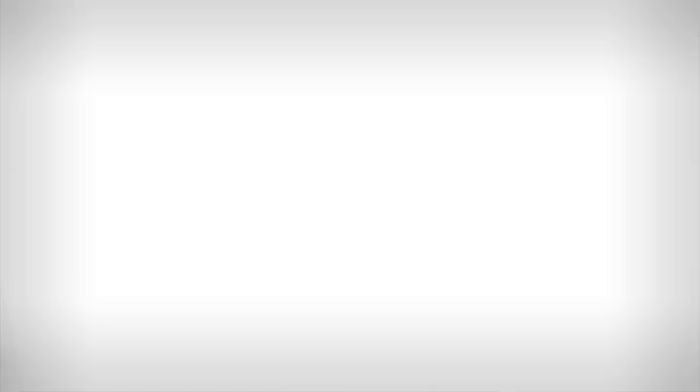If you'd like to see a video on how to get aero like a pro, click right there. To see more of our pro bike videos, click there. And if you want a great cycling video in your YouTube subscription feed every day, subscribe.